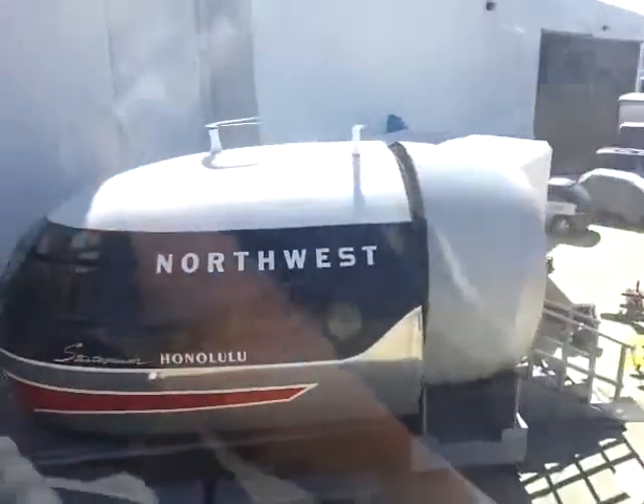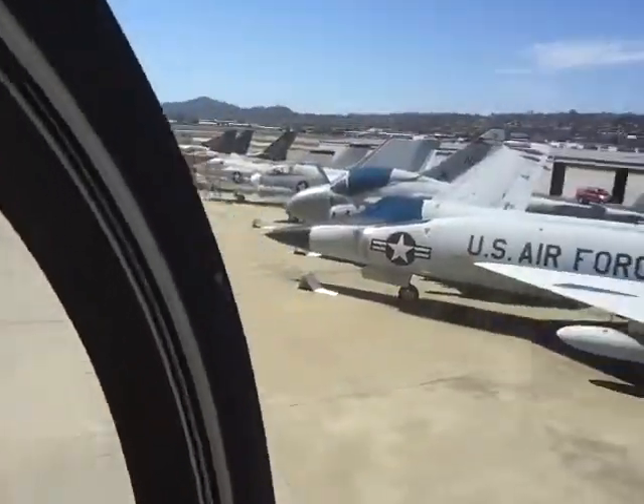KC-97 aerial refueler cockpit. I've been polishing the aluminum — long, hard work.